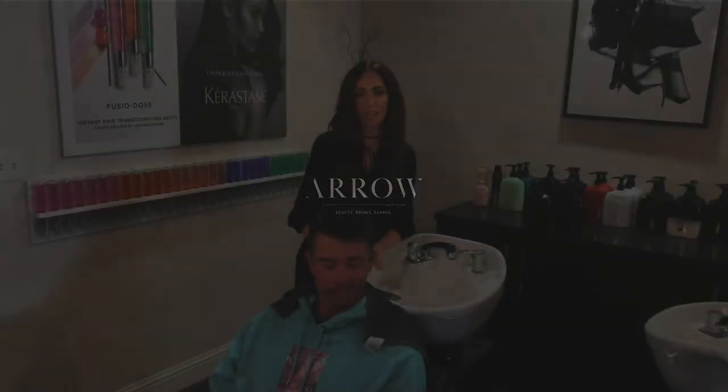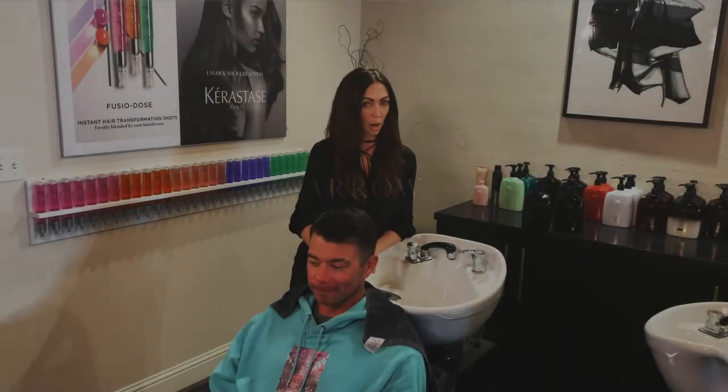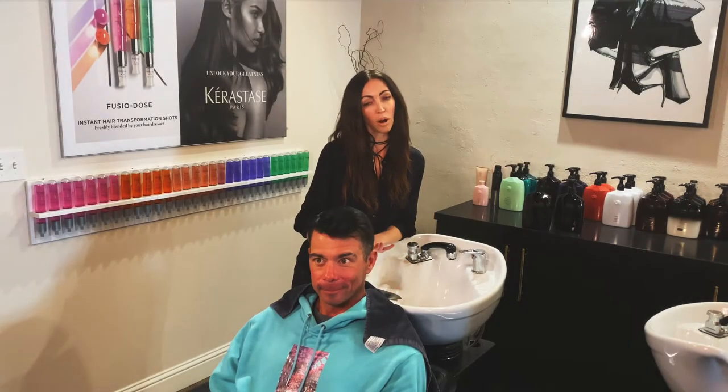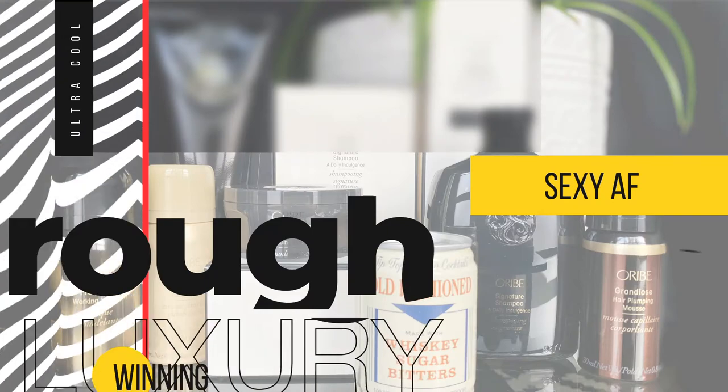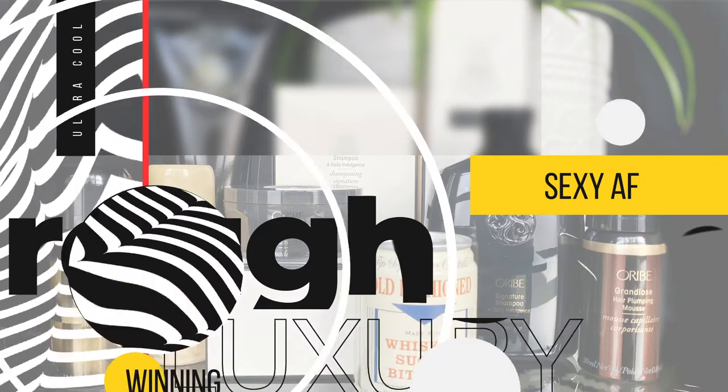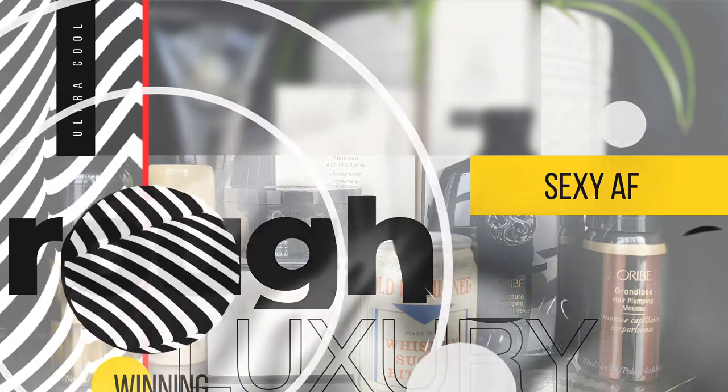Hi guys, I'm Tara from Aero Booty Brows and Barber, and today I am going to talk about our rough luxury package and show you how to get and maintain salon looks at home every day.